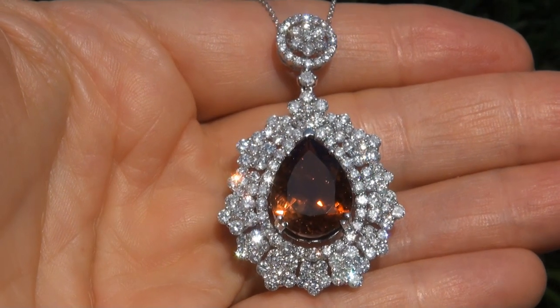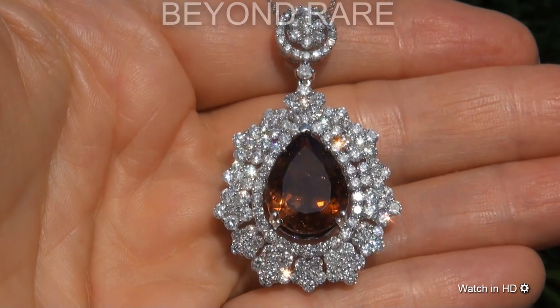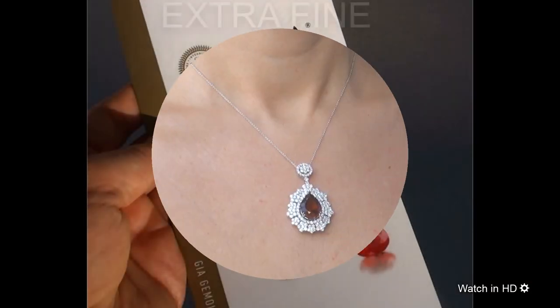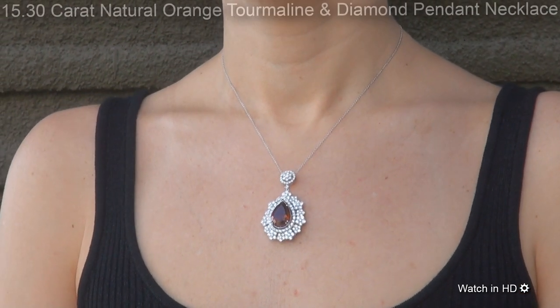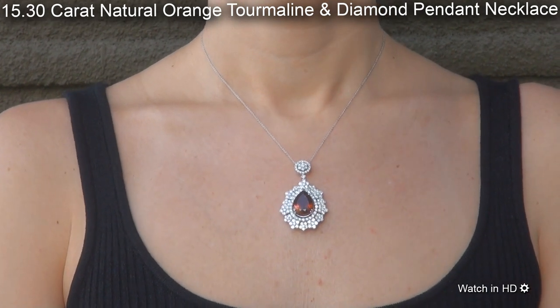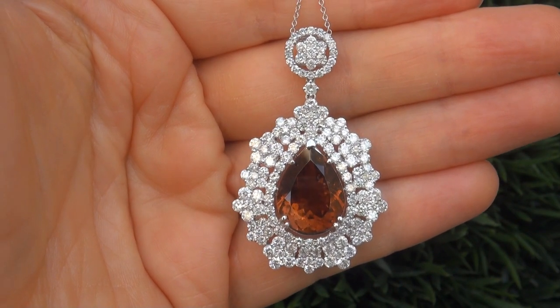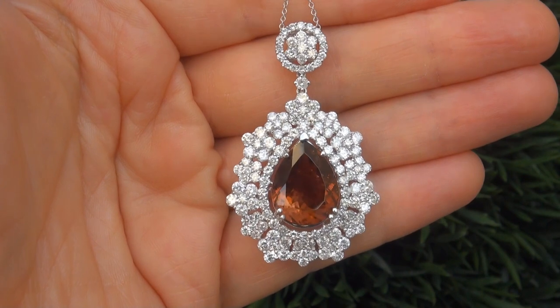Welcome to Certified Jewelry. Just in from our consignor is this beyond rare, investment grade, GIA certified, extra fine, unheated and untreated, 15.30 carat natural orange tourmaline and diamond pendant necklace. It is a genuine solid 18 carat white gold vintage pendant necklace from a Beverly Hills estate collection.